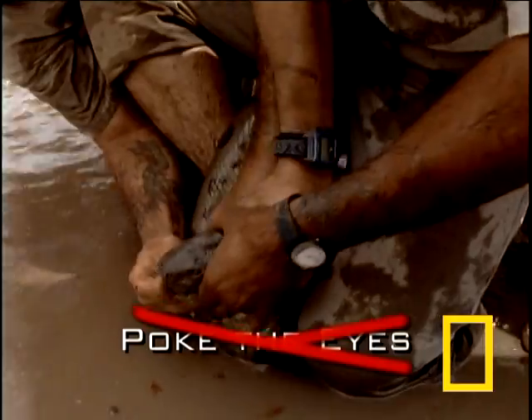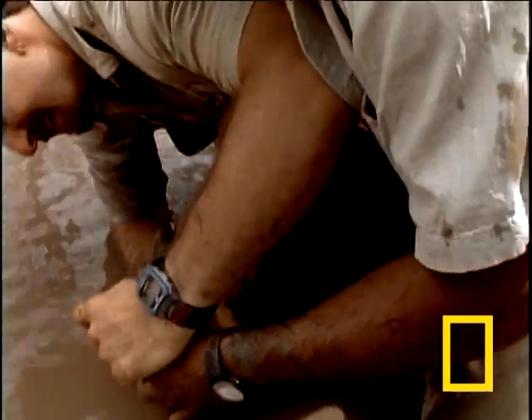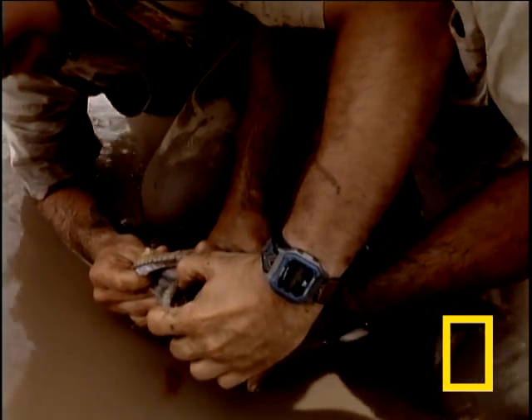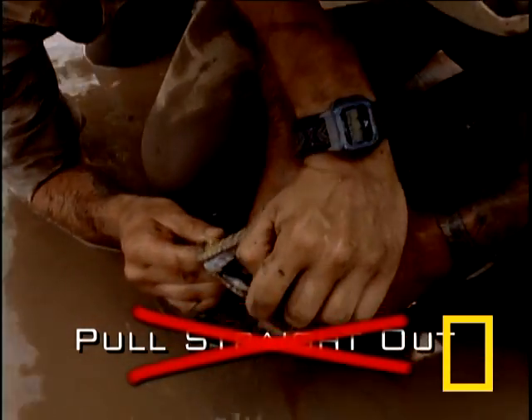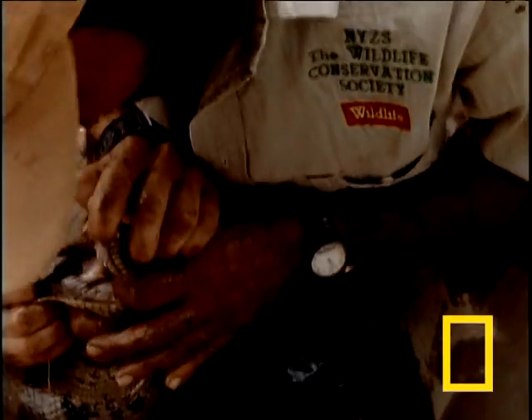Poking it in the eyes won't make it let go. More likely, a good poke will only make it dive into the water, taking you with it. Pulling your hand straight out of the snake's mouth actually pushes the teeth deeper into the flesh. That's because Anaconda's teeth bend backwards.